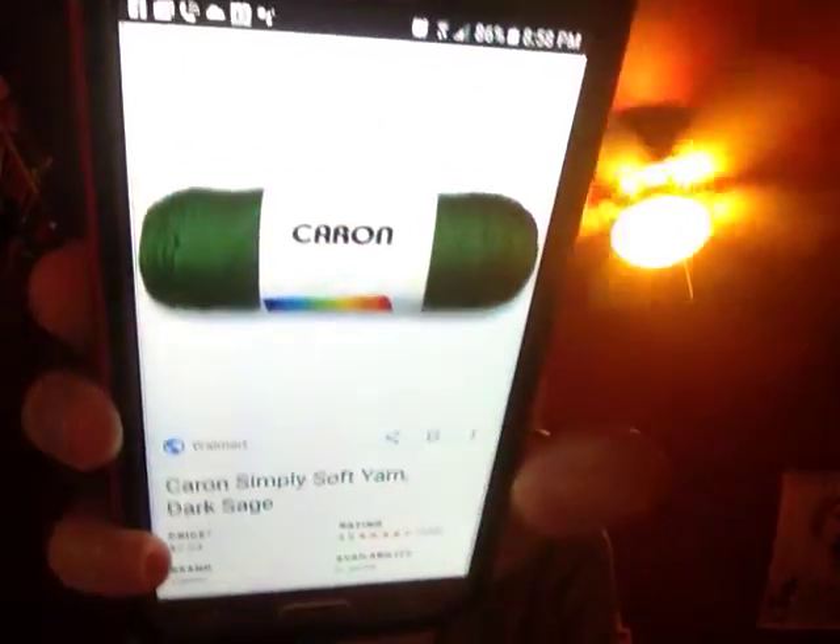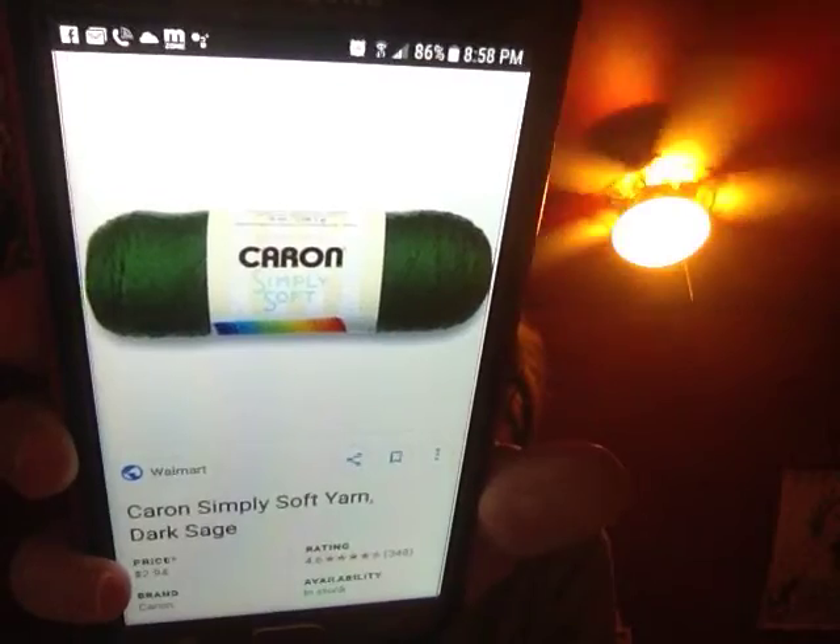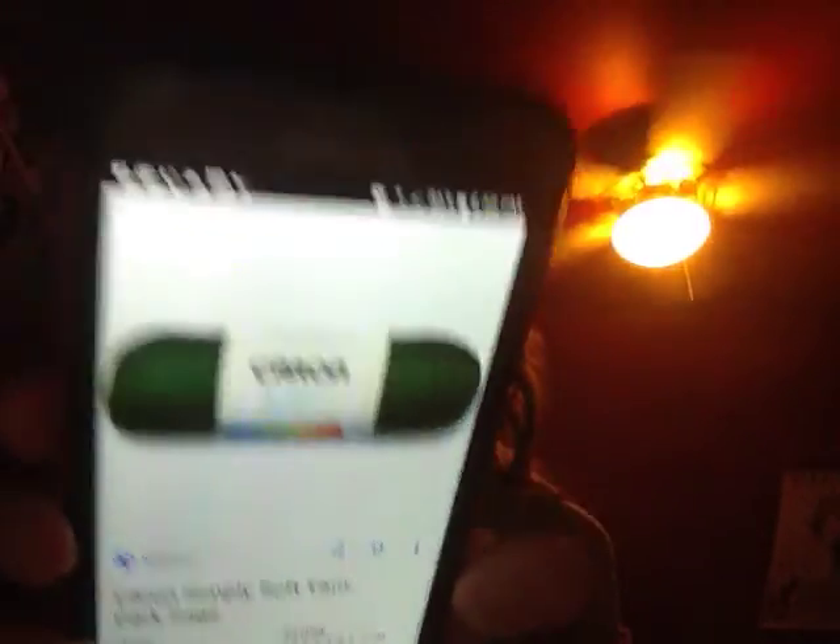Number three on my list would have to be sage. Fun fact — I actually knitted my mom a hat from this color. It's actually dark sage, excuse me, not just plain sage. So this is what it looks like. It looks more like a forest green color, which I really like. I like the dark green it comes out in. I thought sage is more like a blue tone, but this is actually dark sage — I forgot to put dark sage on the list. It's a really nice green that looks like a forest green, which I think is awesome.